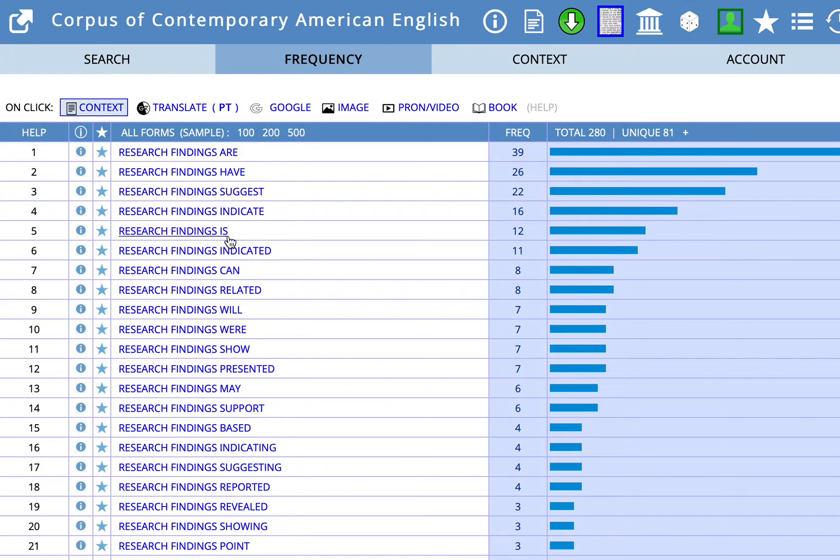But next we see research findings is. This is interesting and a good thing to see. Research findings is sounds as if the subject and the verb do not agree. And that's a good reminder that COCA is a collection of published — well, this part of the collection we're looking at is academic sources — and we do not know that every single source is correct. So keep that in mind.